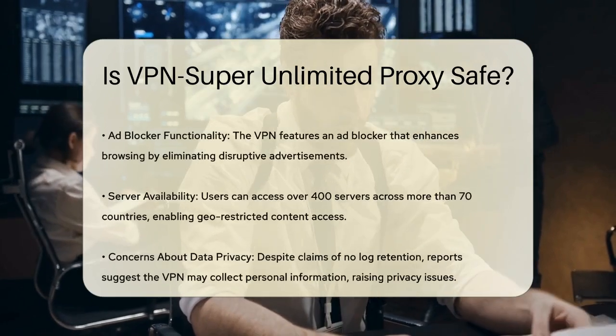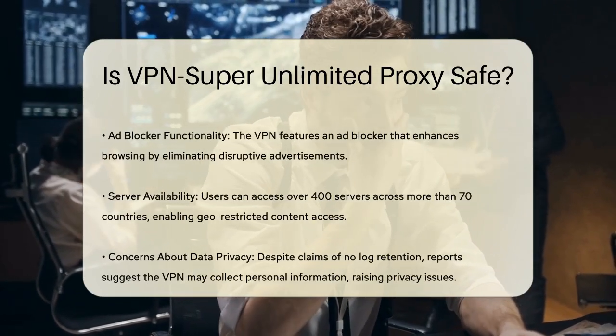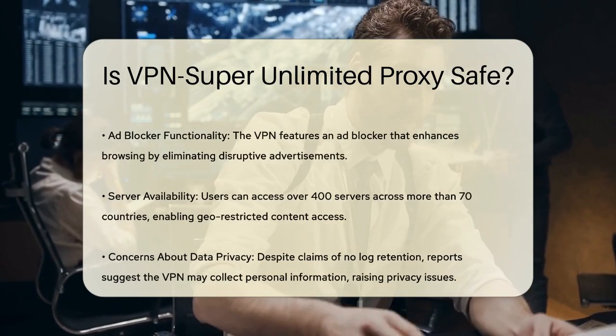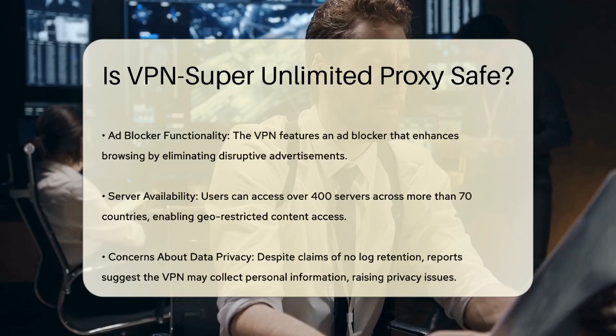The VPN also includes an ad blocker, which can improve your browsing experience by getting rid of annoying ads. To enable it, you just need to navigate to the mode section in the app and toggle the ad blocker switch to on.